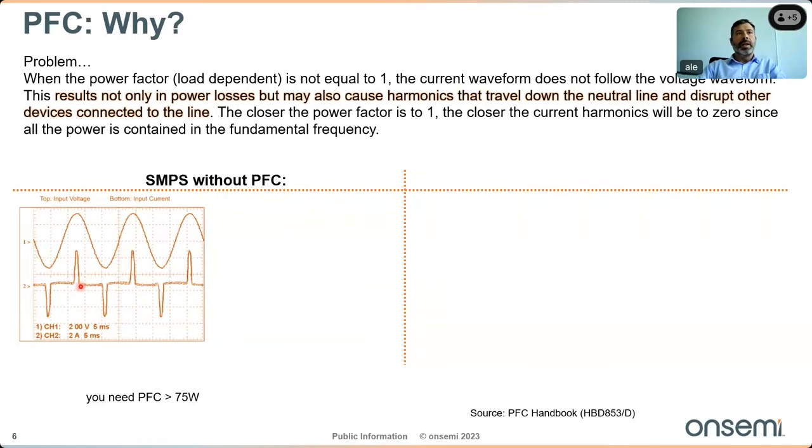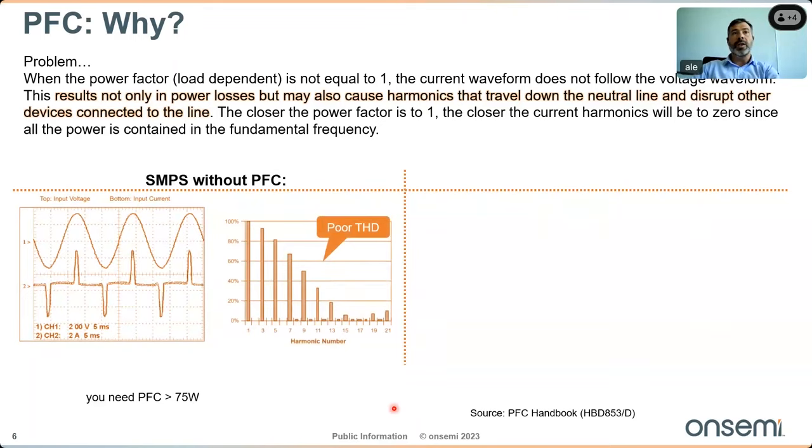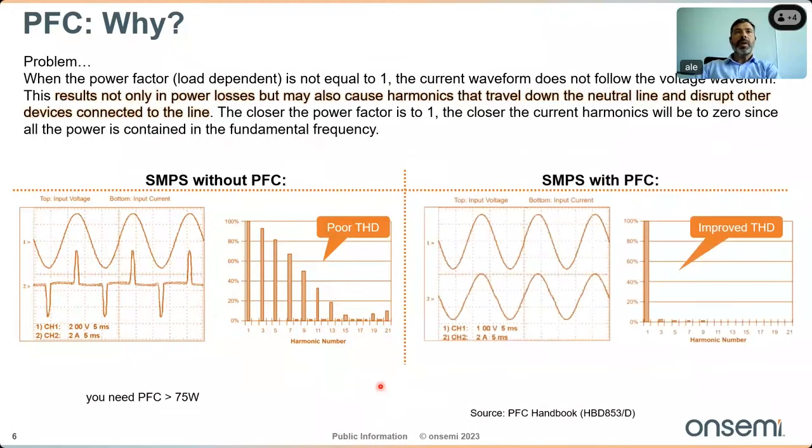In the first example, voltage and current appear more or less in phase, but the power factor measurement is actually 0.6 — a very poor THD — meaning harmonic distortion travels down the mains line and disrupts other connected devices. In the second condition, after adding a PFC stage, current and voltage waveforms are very close to each other, resulting in greatly improved THD and reduced harmonics.